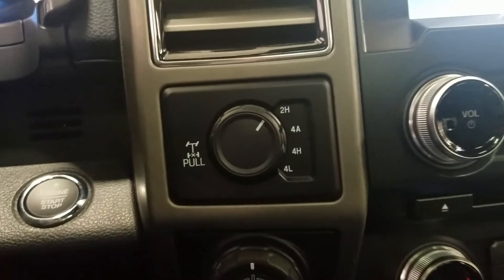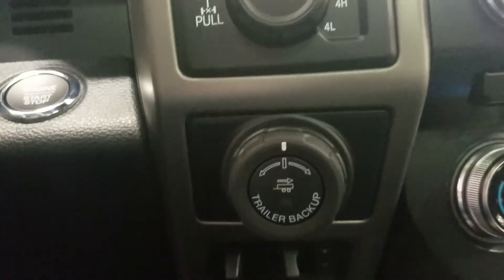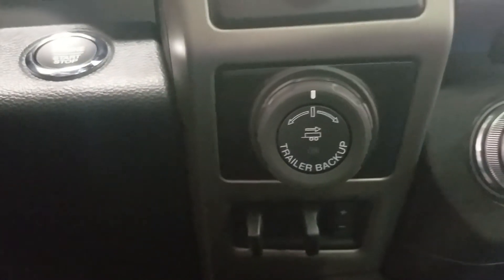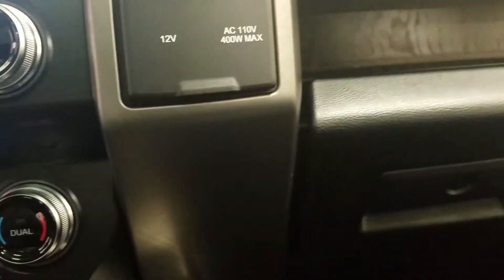To the left we have our dial for four wheel drive activation, and below we have our integrated trailer brake. Over to the right we have a 12 volt and AC plug-in as well as a glove box for storage.